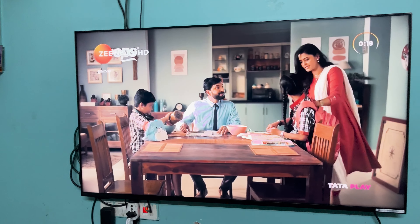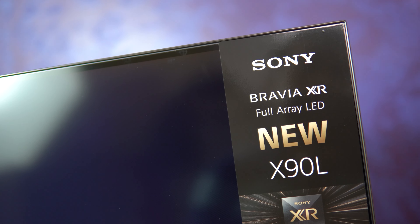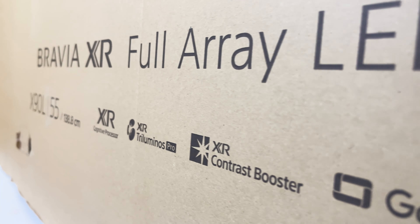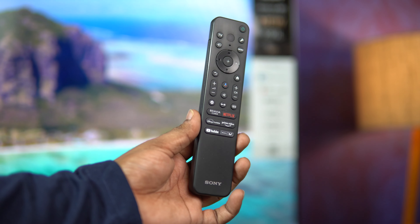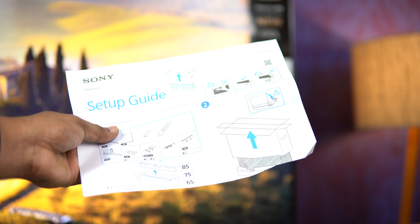So what are you waiting for? Upgrade your home entertainment system with the Sony Bravia X90L, and prepare to be amazed. Thanks for watching, and don't forget to subscribe to our channel for more exciting reviews and tech updates.